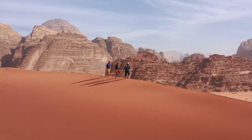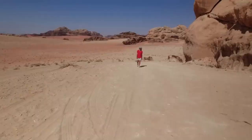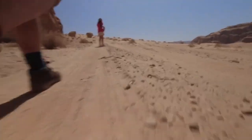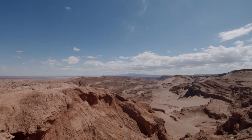Hi y'all hiking hikers and welcome to this video on the best desert hikes in the United States of America. Hiking in the desert is something completely unique. I encourage every hiker to try it at least once. Here is my list of some of the best desert hikes in the USA.